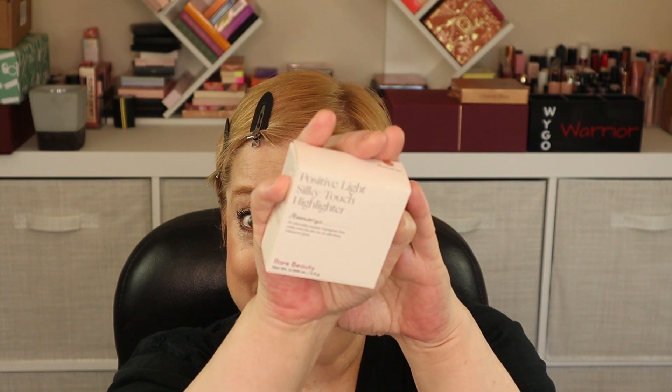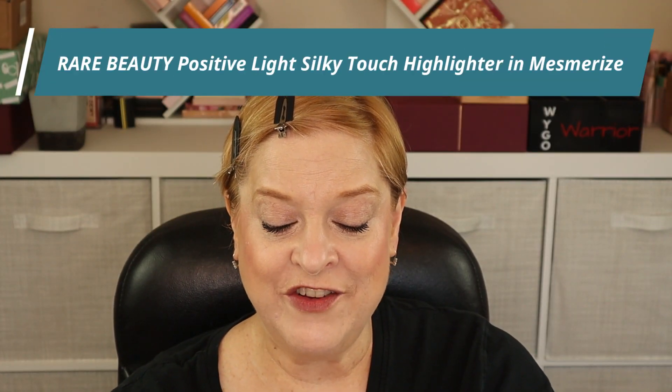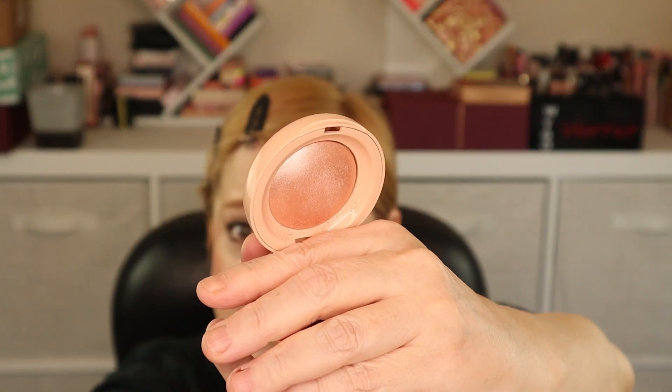Let me do the other side off camera, and then we'll come back and do highlighter. The highlighter I'm super excited about. This is from Rare Beauty — it's the Positive Light Silky Touch Highlighter in the shade Mesmerize, which is a really nice soft pink that will look beautiful on my fair skin. If you don't like pink, there is a softer champagne-y shade. Let me do a swatch — and let's get it on my cheeks. I'm going to take my sponge and just tap, tap, tap. That is gorgeous.